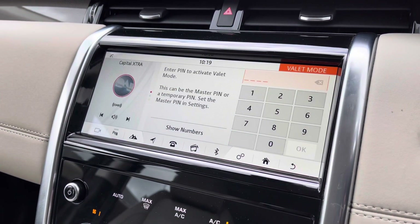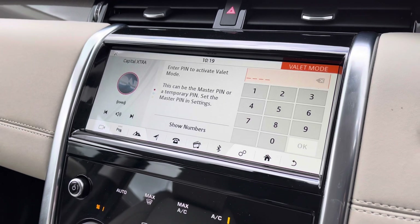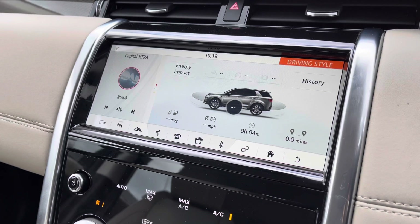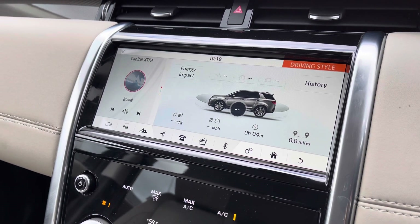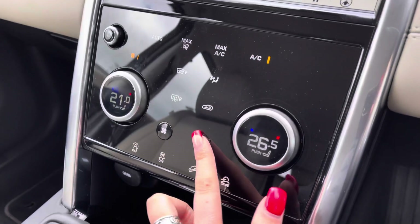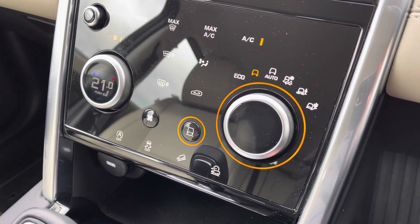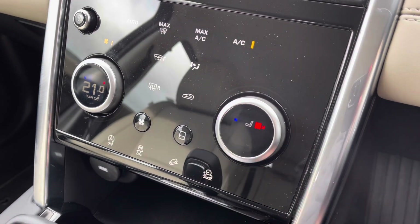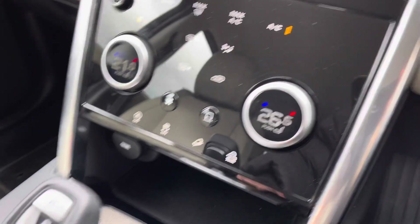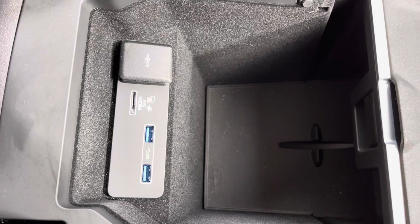Valet mode enables you to lock the screen so a valet can only access your climate control, keeping things like your address safer. Eco data tells you how well the car has been driven — for example if you're braking too hard. Down here you have various different driving modes depending on the weather or way you're driving the vehicle, making it suitable for all conditions. Along with heated front seats, which are definitely a luxury in winter. Finally, in your armrest you have some storage along with different charging ports.